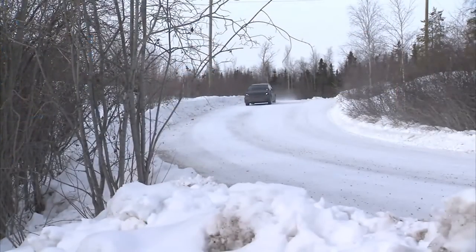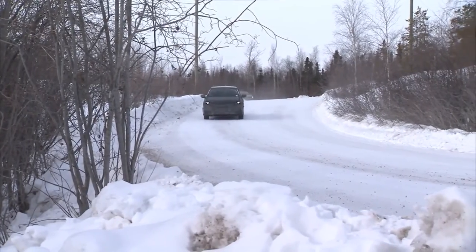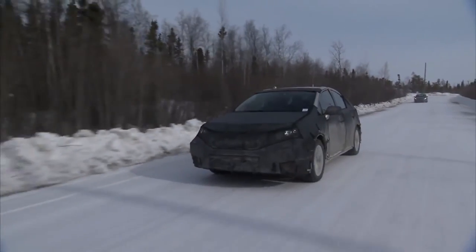Some of Toyota's biggest challenges are going to be in educating the customer on what to expect from a fuel cell vehicle, and also to support the building of a hydrogen infrastructure so that there are enough places to fuel. I think fuel cell vehicles are the only no-compromise solution that's all electric and zero emissions, and we can give people the range to meet their needs.